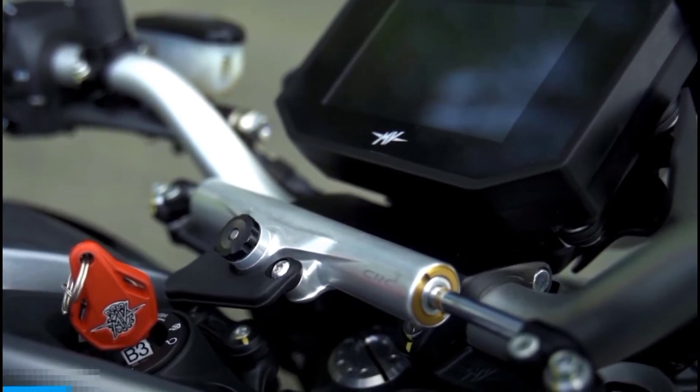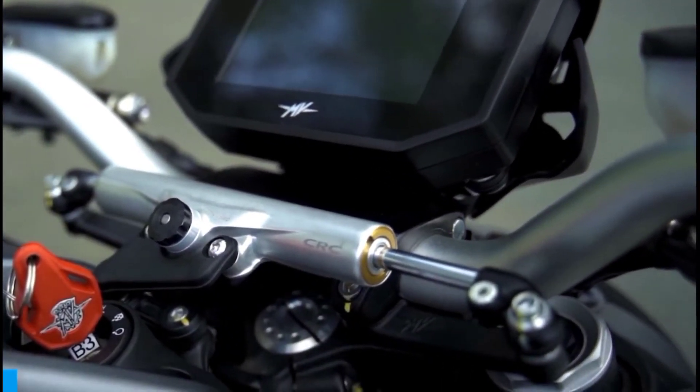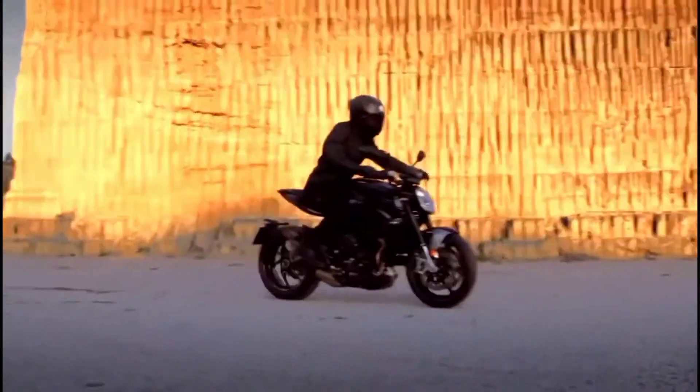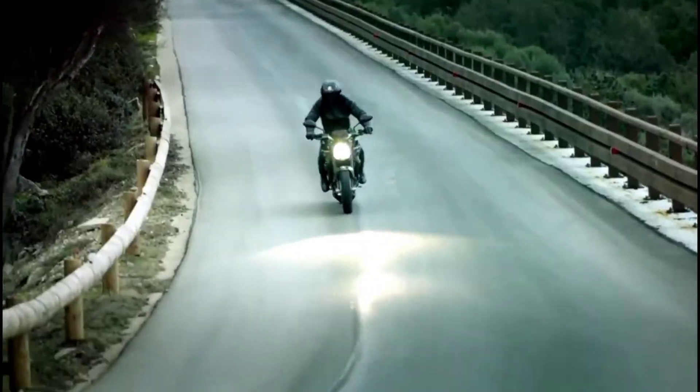The bike also comes equipped with an adjustable steering damper found right underneath the dash. It's a nice feature to have because when you're going at speed on the expressway you want it harder, and once you exit and find yourself in some twisties, you can adjust it on the fly — a couple of clicks to the left and it becomes softer.